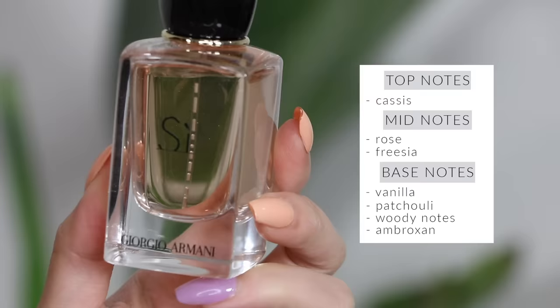Giorgio Armani Sì has been a cult favorite for years. This perfume is so stunning — it gives me goosebumps and all the tingles and feels. It's one of the prettiest, most elegant, sexy, beautiful perfumes I've ever had. I actually bought this because my partner Danny kept telling me how amazing I smelled when I sprayed it on myself at Sephora. It really just reminds me of date night.